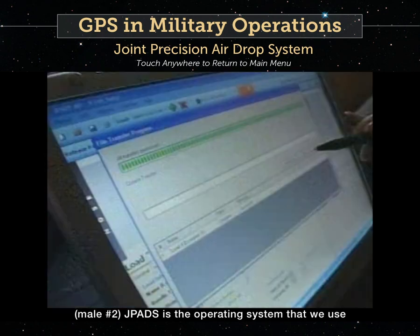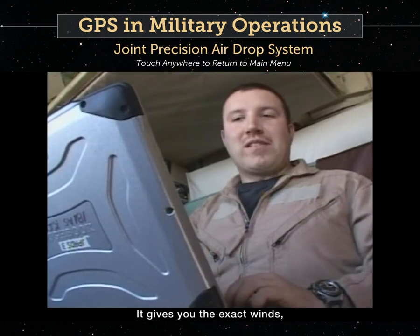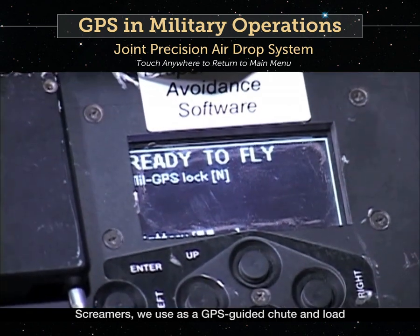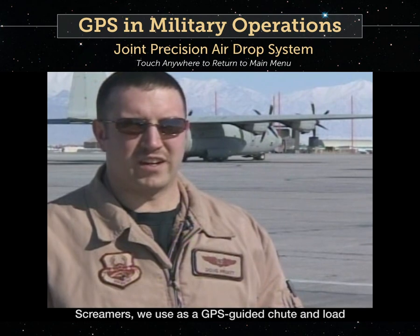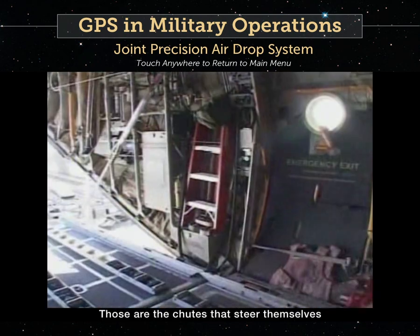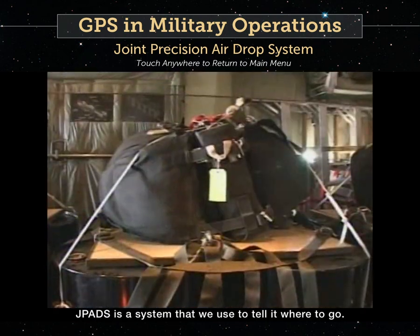J-PADS is the operating system that we use for the precision drops. It gives you the exact winds and the exact position that you need to drop. Screamers we use as a GPS guided chute and load. Those are the chutes that steer themselves where they need to go. J-PADS is the system that we use to tell it where to go.